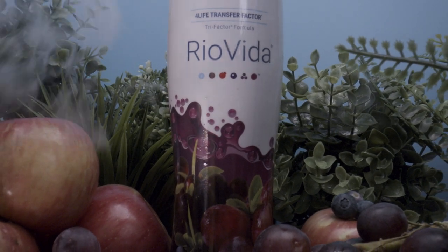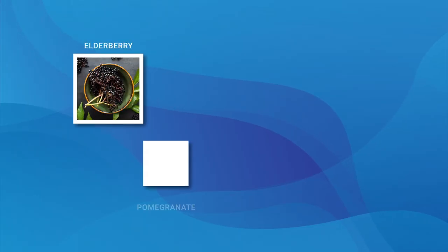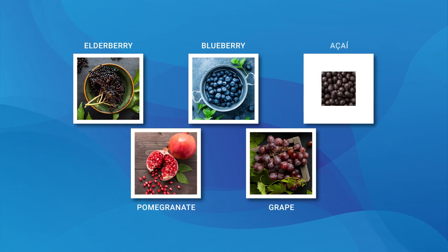Rio Vida is also included in this pack because it's a patented, antioxidant-rich superfood. Like Transfer Factor Plus, Rio Vida provides the unmatched immune support of 4Life Transfer Factors, this time combined with some of the most beneficial super fruits such as elderberry, pomegranate, blueberry, grape, and acai.